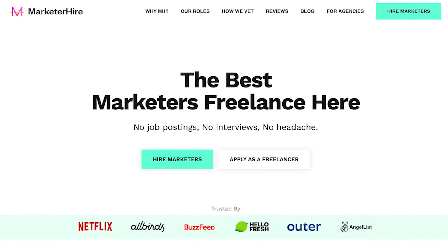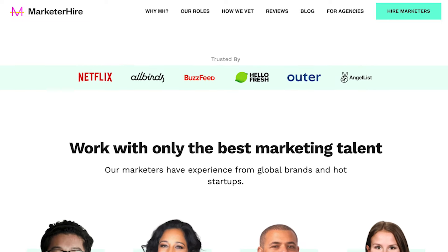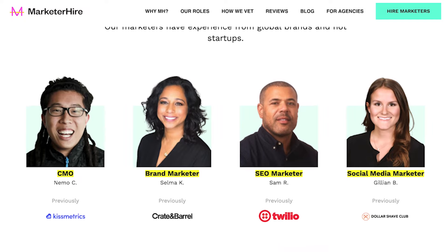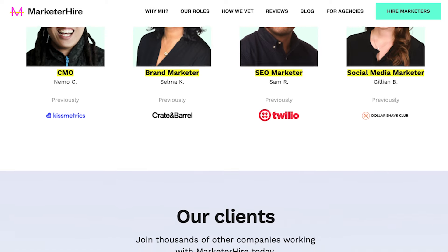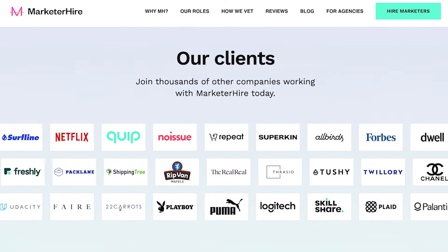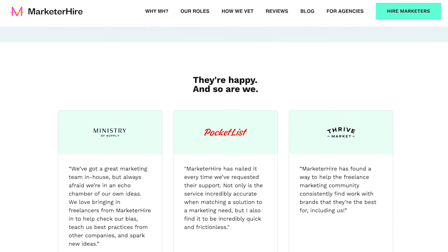Marketer Hire, which is the sponsor of this video, is a great resource for anyone who's too busy or wants to hire an expert to do some of the work for you. Need someone to handle your content marketing? Done. Need someone to do a paid search campaign? Nailed it. SEO? Email marketing? You can even hire a fractional CMO to take marketing strategy and direction off your hands.